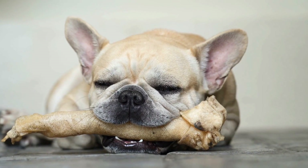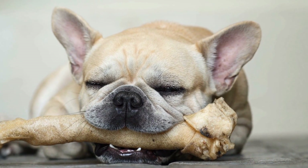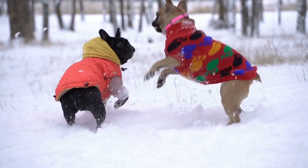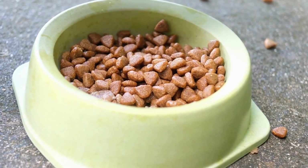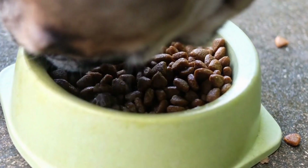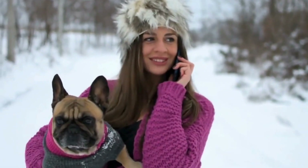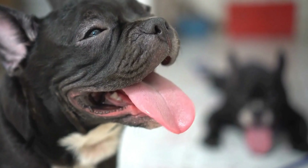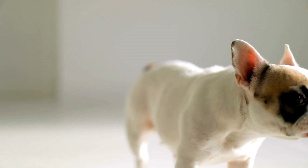Look for collars that are reinforced with stitching or have extra layers for added strength. A sturdy buckle or secure closure mechanism is also essential to ensure the collar stays in place and won't accidentally come off. 2. Adjustable size: French Bulldogs come in various sizes, and it is essential to choose a calming collar that can be easily adjusted to fit your dog's neck size. An ill-fitting collar can not only cause discomfort, but it may also pose a safety risk if it becomes too tight or too loose. Look for collars with adjustable straps or those that come in different sizes to ensure a proper fit.